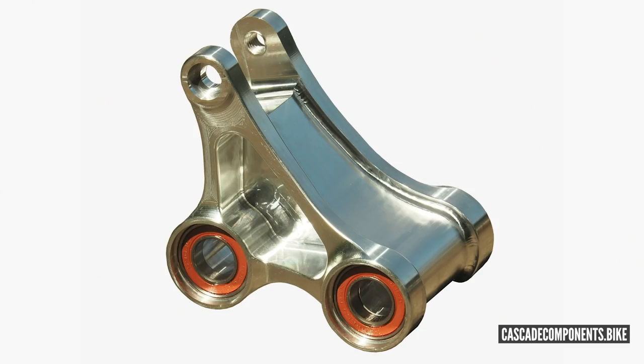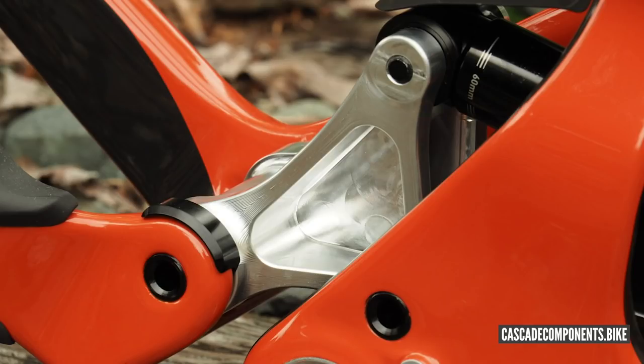Cascade Components, who are known for making aftermarket suspension linkages for Santa Cruz bikes, have brought out their own aftermarket linkage for the Santa Cruz. This is the whole bottom link, beautifully machined. It takes the stock setup of 160mm all the way through to 180mm. Depending on what you pair it with in regards to the stroke of your shock, you can get 180, 170, or 166mm — choosing between 65, 60, or 57.5mm stroke length. Lots of choices.